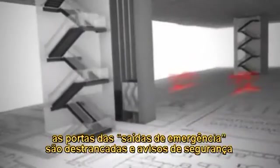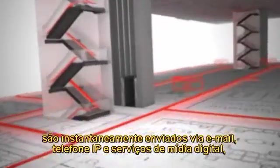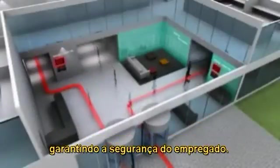In the event that an emergency alarm is activated, path of egress doors unlock and safety announcements can be instantly sent via email, IP phone, and digital media signage, ensuring employee safety.